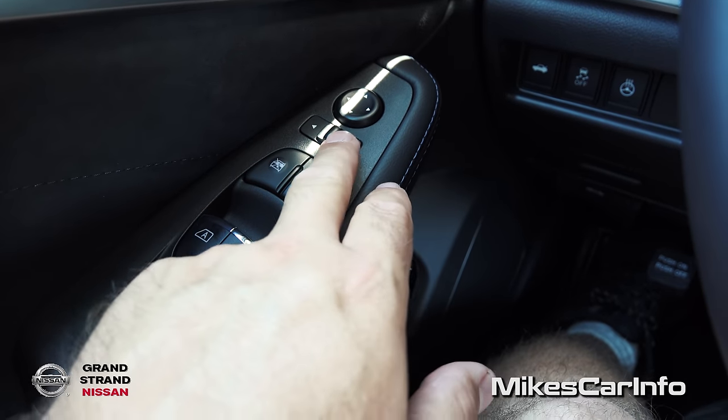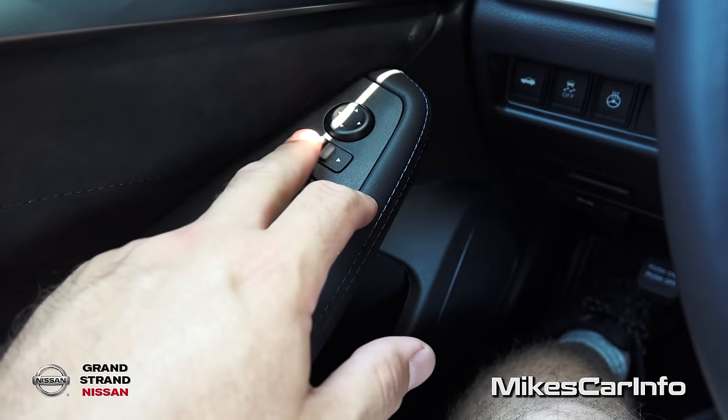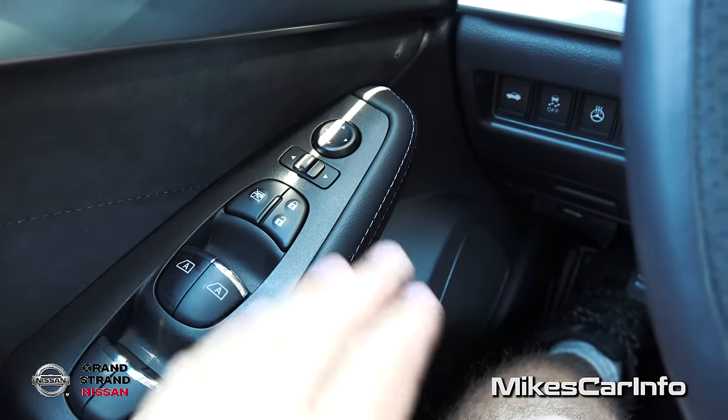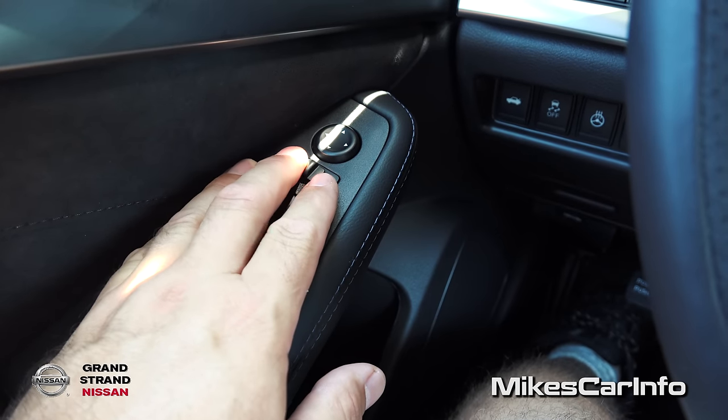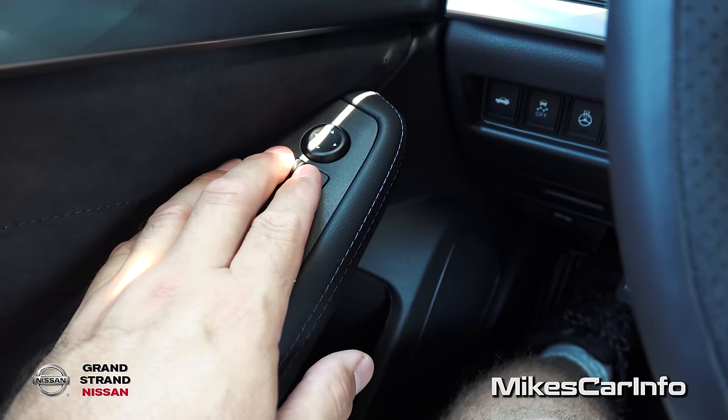Your side mirrors are controlled with a combination of this selector — you just pick a side and use this little pad to adjust your mirrors. These are heated side mirrors, by the way, with illuminated turn signals on them. Check out my night video for more information on that. You pick a side, adjust it, then put it back in the center so you don't mess up your already adjusted mirrors.